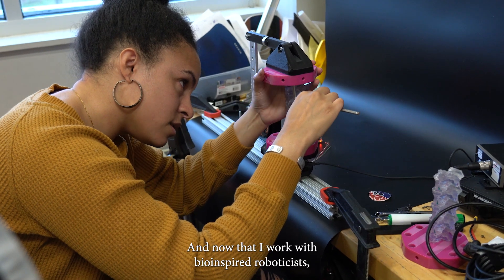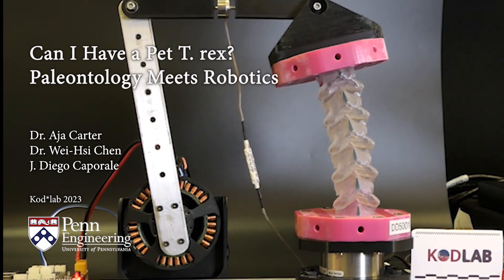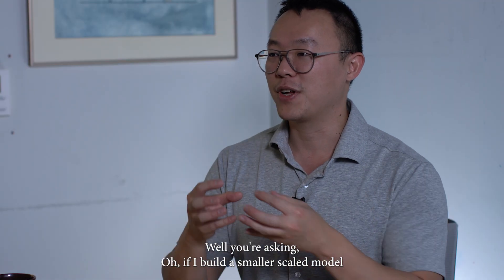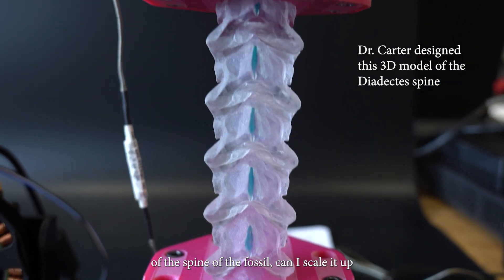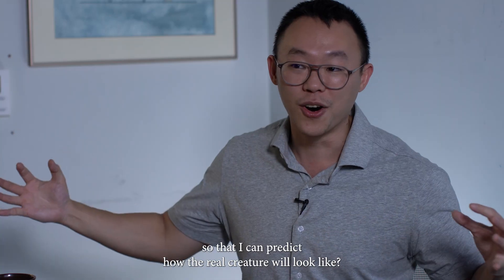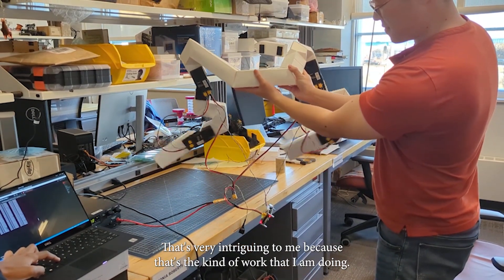Now that I work with bio-inspired roboticists, I'm like, oh, so I won't get the organic one. You're asking: if I build a smaller scaled model of the spine of the fossil, can I scale it up so that I can predict how the real creature would look like? That's very intriguing to me, because that's the kind of work that I am doing.